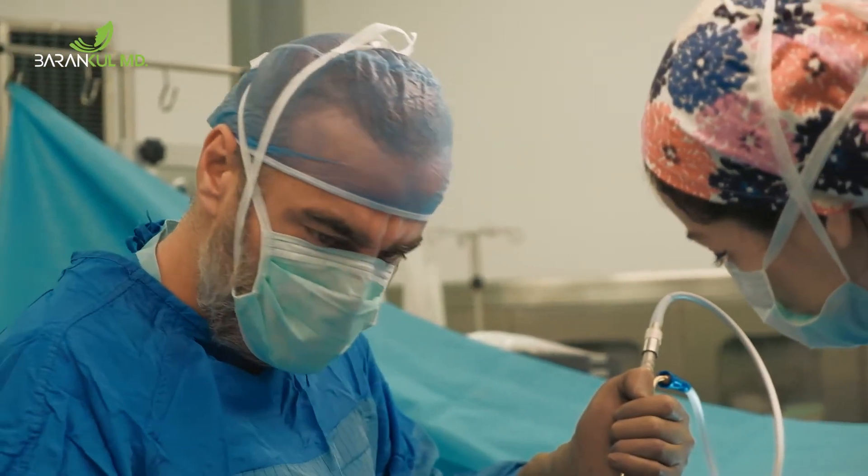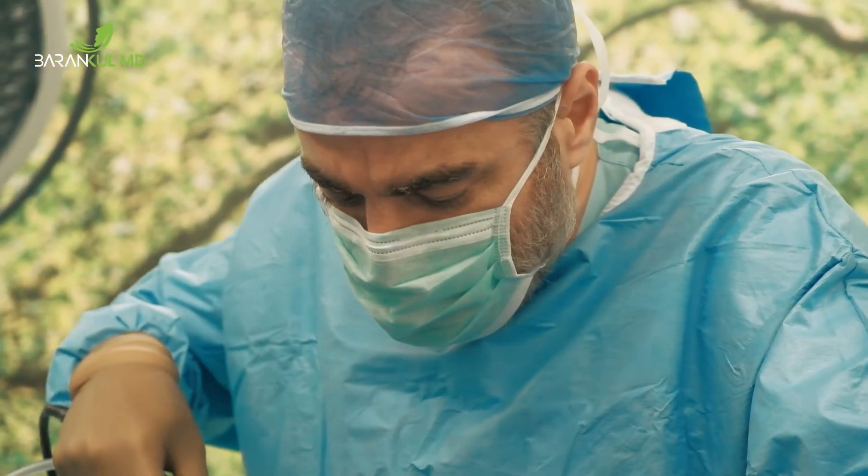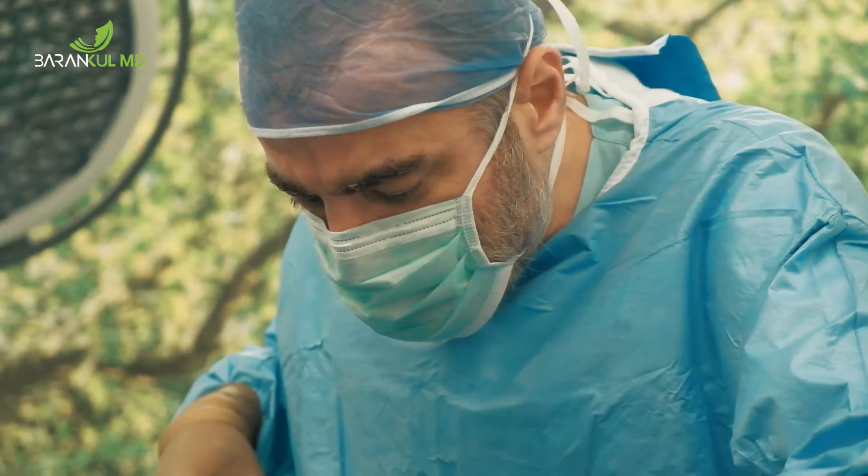Additional complications include unsatisfactory result, fluid accumulation, displacement of the implant in the breast, breast tissue atrophy, implant visible through the skin, persistent pain, and inability to produce or limited breast milk.